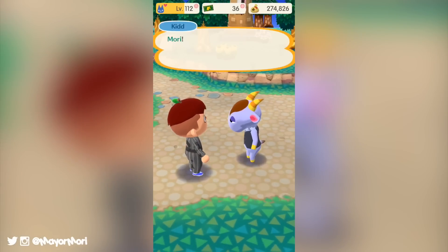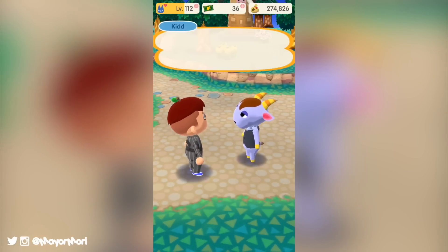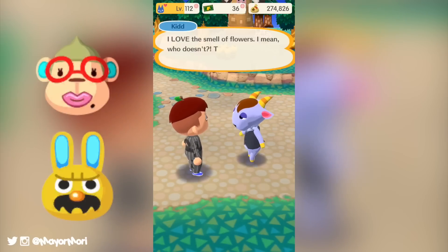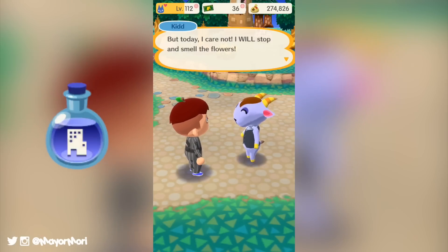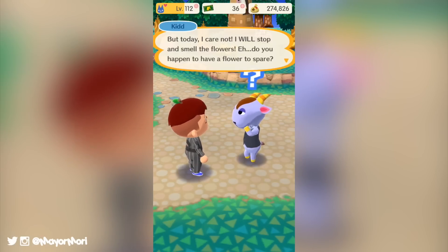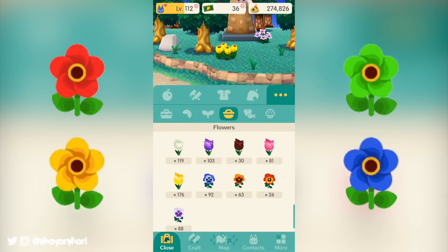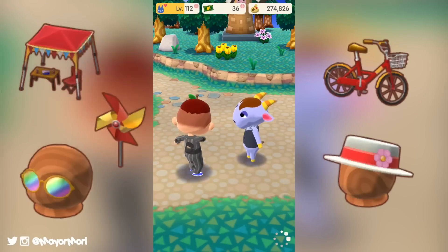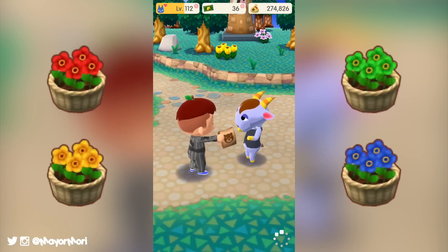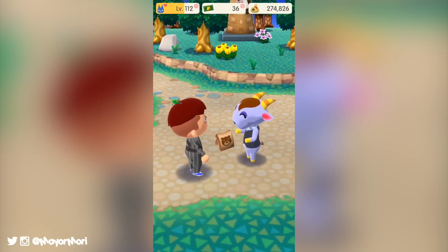Right now we're in the middle of two events in Animal Crossing Pocket Camp. The first is the latest Host the Most event that introduced us to Elise, Gaston, and Kid, as well as the brand new Civic essence and amenities. The second is the Summer Flower Festival event that allows us to plant, harvest, and cross-pollinate all new Zinnia flowers, which we can trade in with Lloyd for some limited time furniture as well as potted versions of each flower.